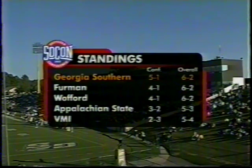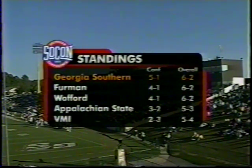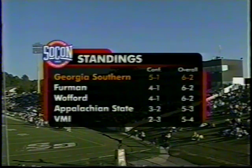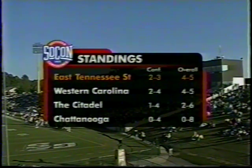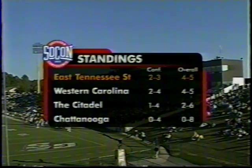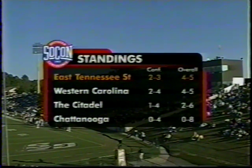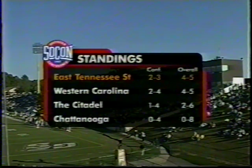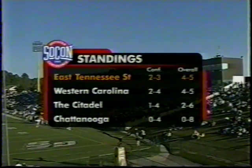Berman and Wofford both with records of 4-1. App State is 3-2 in the conference, VMI is 2-3. East Tennessee State needs to win its remaining three games to have its fourth consecutive winning season. Western is 2-4, Citadel with only one win in five opportunities, and Chattanooga still winless after four conference games.